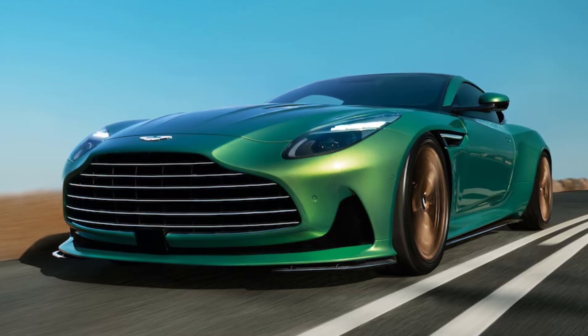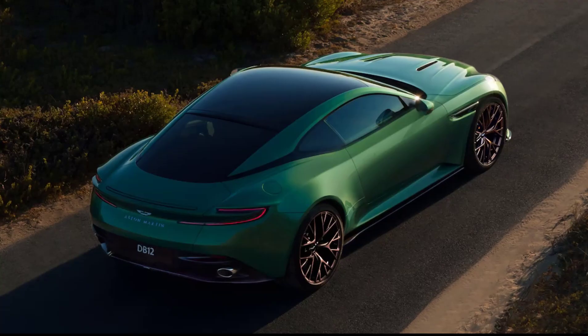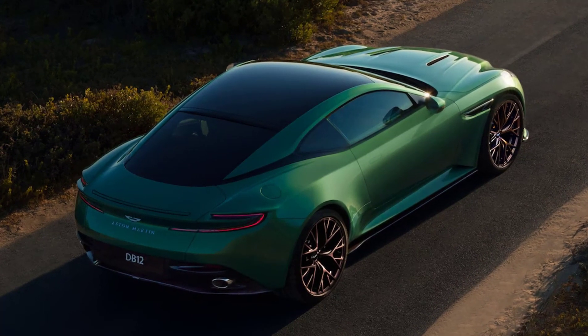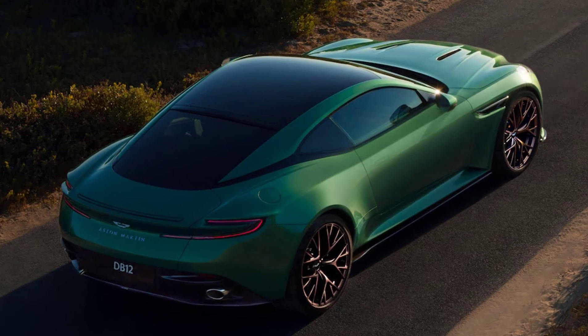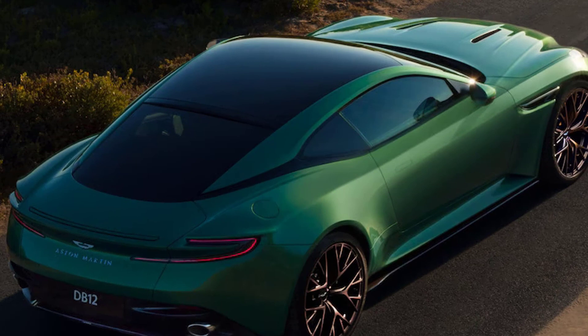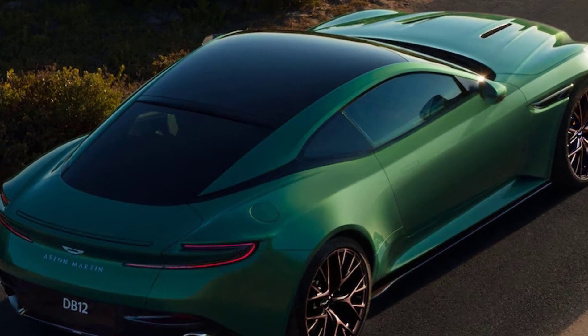The suspension design and geometry are the same as that of the DB11, but the front track has been widened by 0.25 inches and the rear track pumped by 0.86 inches. The stiffer structure enables the new Bilstein DTX adaptive shocks, which have four times the operating range of the DB11's units, to better finesse wheel and body motions.